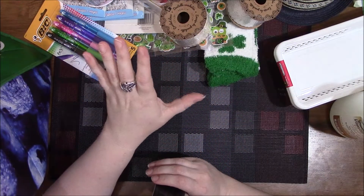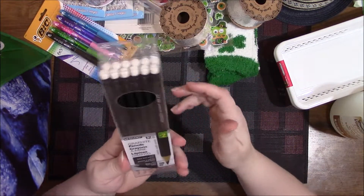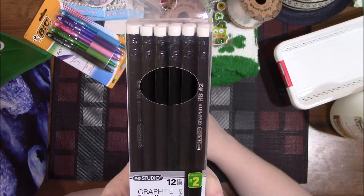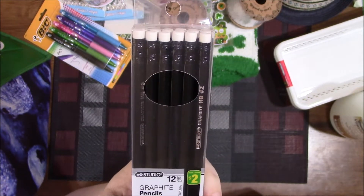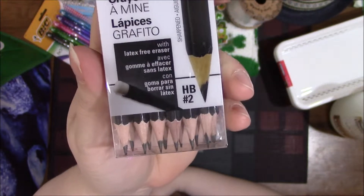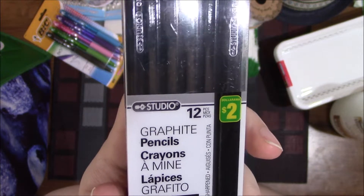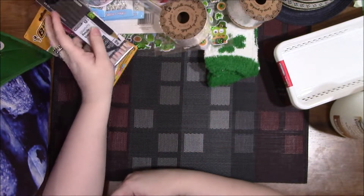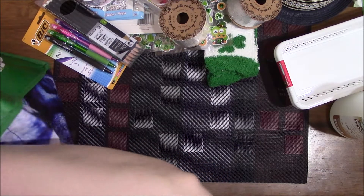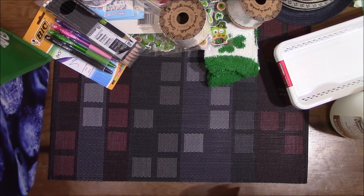I found these graphite pencils — Studio brand — they had them in black and in the regular pencil brownish color. There are 12 in the pack, already sharpened, with a latex-free eraser, for $2. I'm not an artist or a drawer at all but I thought I'd try them out and see how good they are.